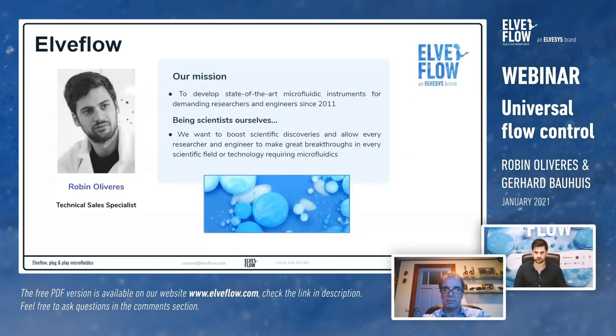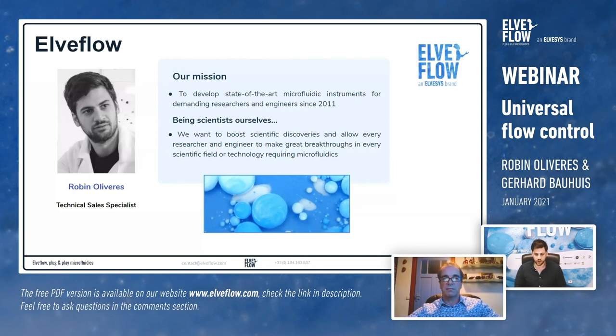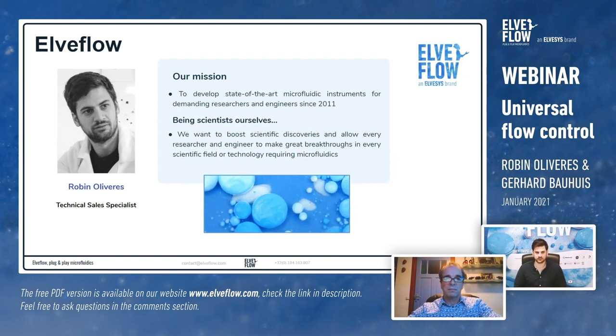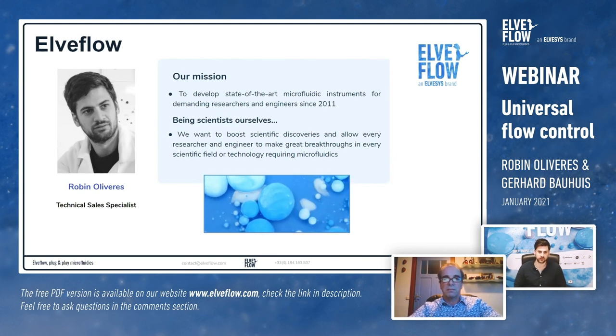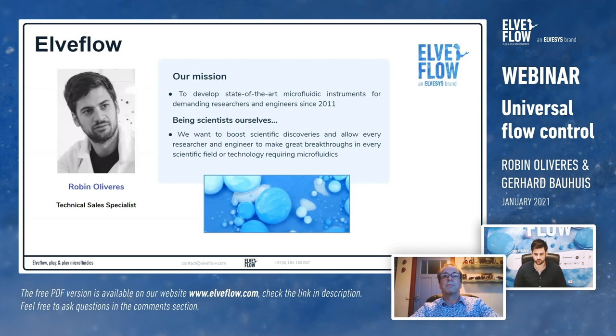To begin with, a quick introduction about both our companies. Elvflow was founded in 2011 in Paris, France, and we are now the world leader in microfluidic instrumentation and more generally low-flow instrumentation. Our goal is to help boost scientific discoveries in these fields and allow researchers and engineers to have the best possible equipment to work in those fields.